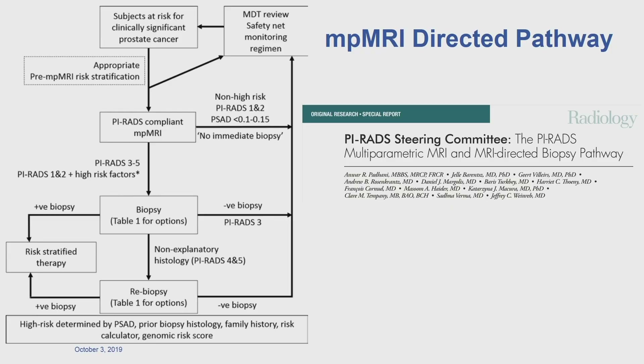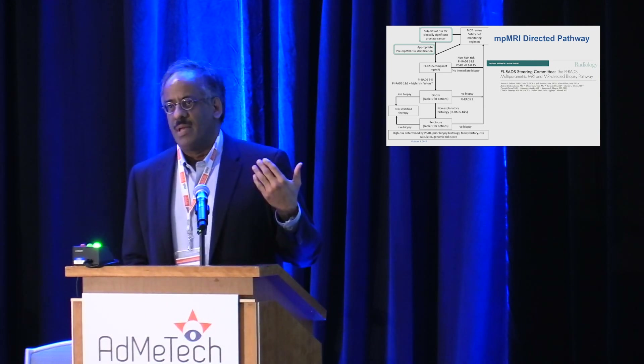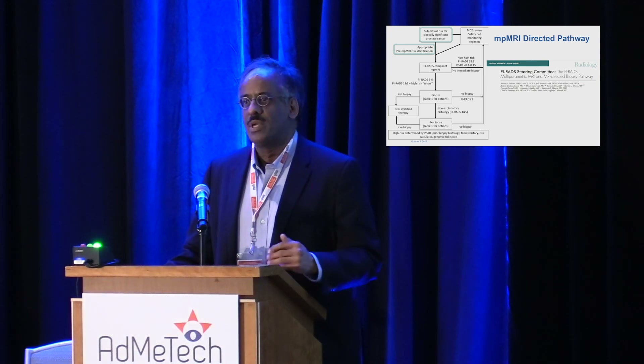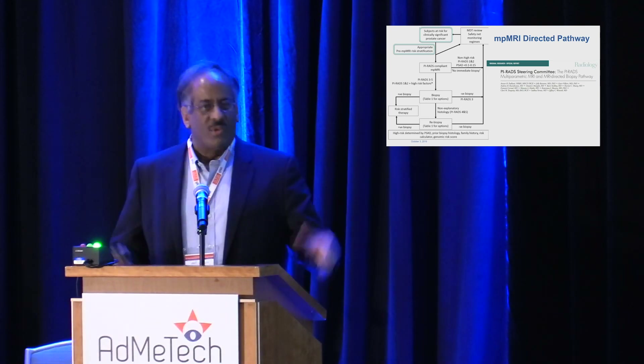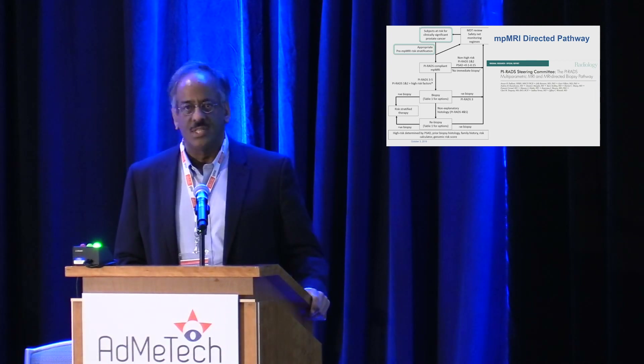A paper put forward by the PI-RADS steering committee recently in Radiology, championed by Anwar Padhani, does a good job of putting MR into the current framework. We start with the idea of how to risk-profile patients at the very beginning before entering this pathway. There's a second important step: we don't want to do MRs just out of the gate with elevated PSA. We need to think about MR avoidance just as we think about biopsy avoidance — we don't want to create MR anxiety. Radiologists are familiar with patients coming in with stacks of prior images asking whether things have changed. This could cause problems if we do too many unnecessary MRs, so we need a risk profiling strategy for when to perform the MR.